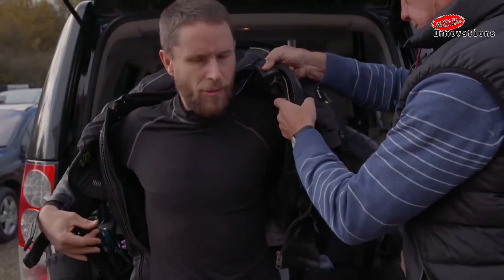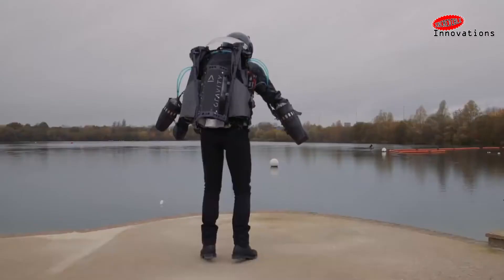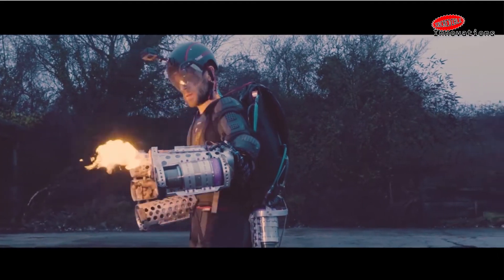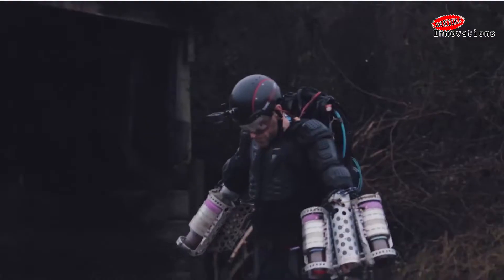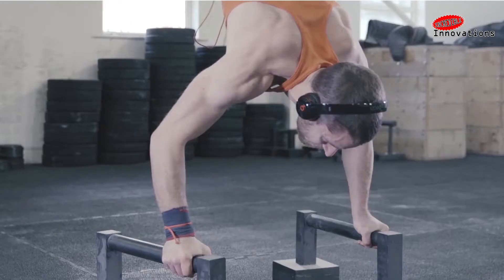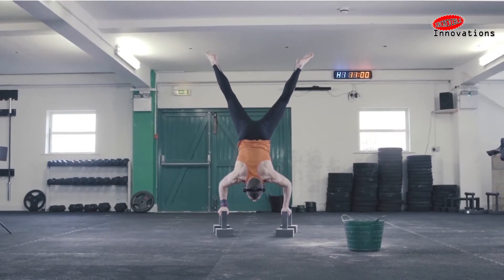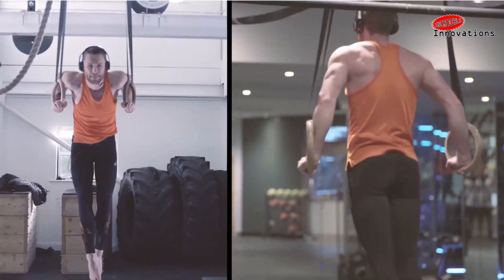British innovator Richard Browning has demonstrated a new personal jetpack-style flying suit with jet turbines on the lower back and arms. The Daedalus suit looks like Iron Man, but it's brutally difficult to fly. Even as an athlete and ultra marathon runner, he still had to train intensively to build the muscle to fly what he's dubbed Project Daedalus, named for the father of Icarus in Greek mythology.